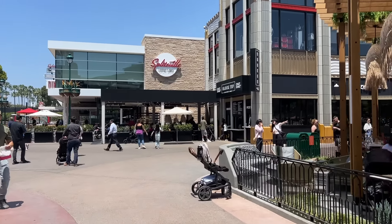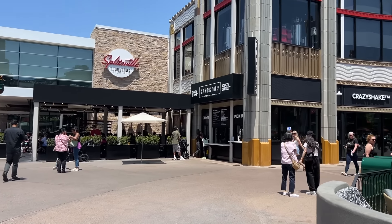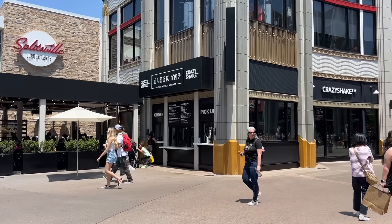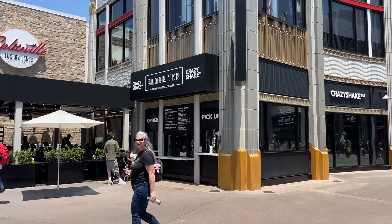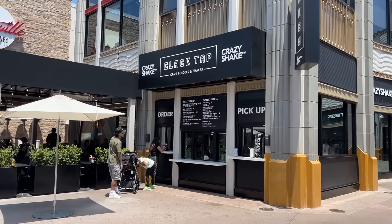There's a lot more construction still going on at the other end of the area, and we're going to show that as well. Black Tap Crazy Shakes — people often ask me where is the best milkshake at Disneyland, and it is right there. Downtown Disney, Black Tap Crazy Shakes, hands down the best shakes at the resort.